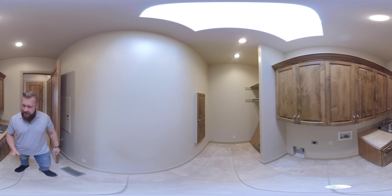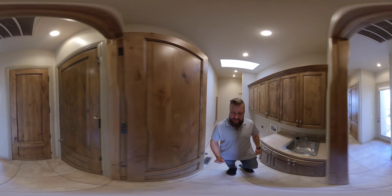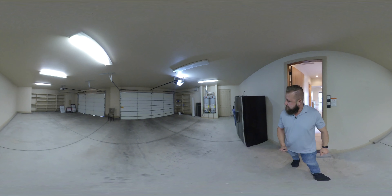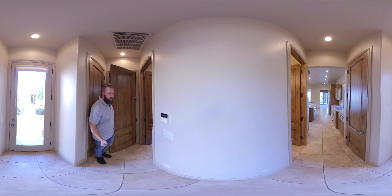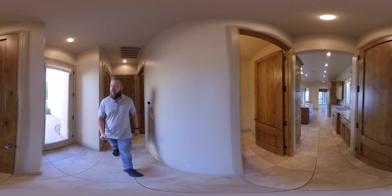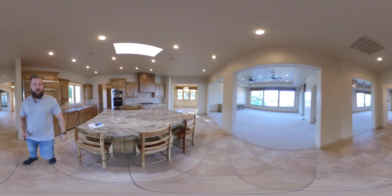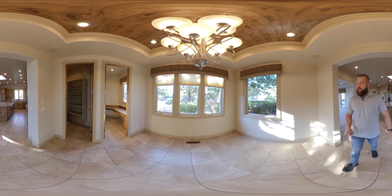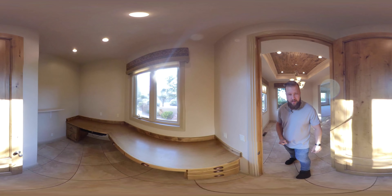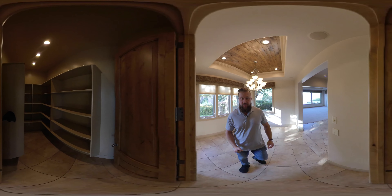It has a good-size laundry room, and then this door takes us back out to the garage, which looks like it has a decent amount of space. On this side of the kitchen there's also a formal dining room, and it looks like maybe an office and a pantry — the pantry is also a good size.